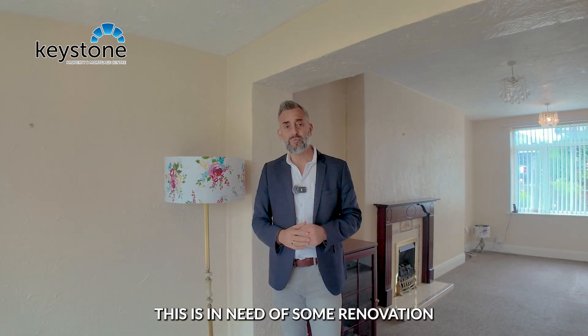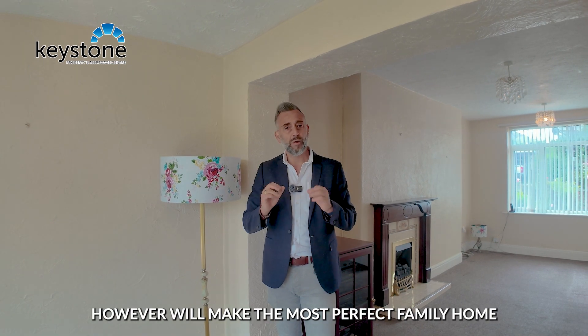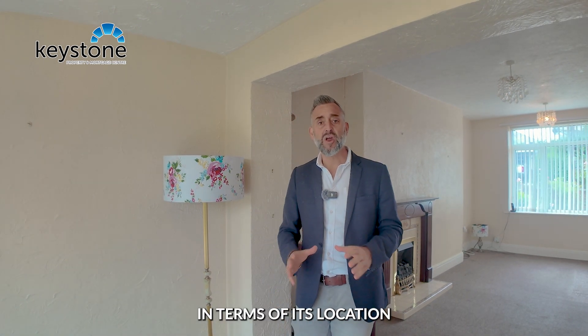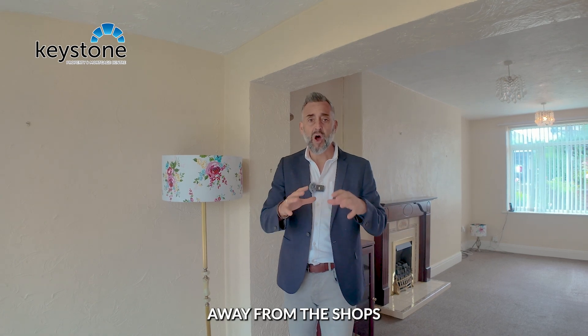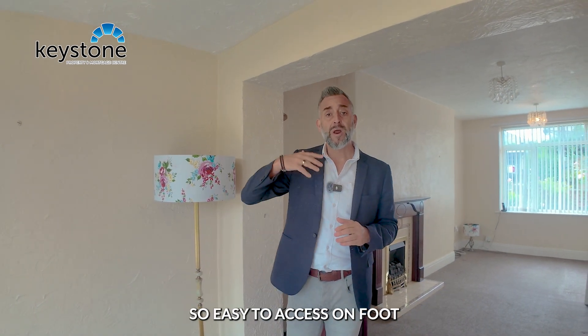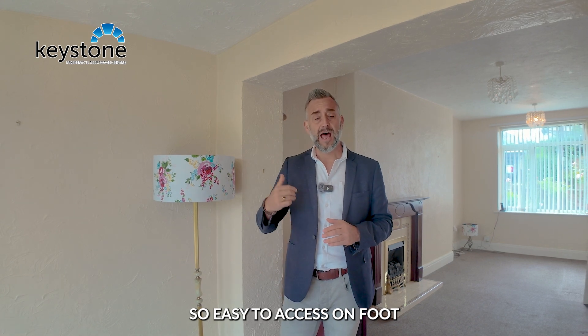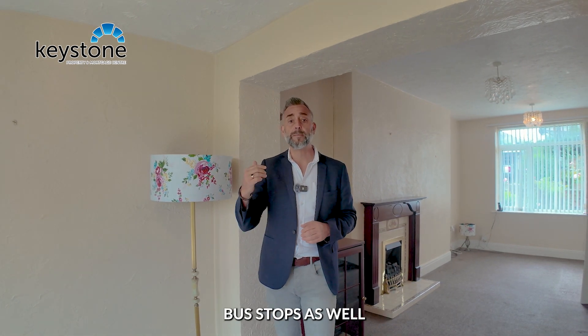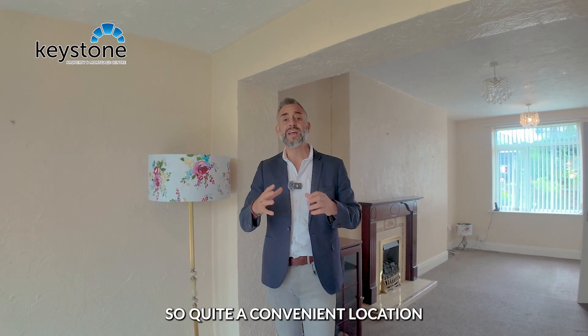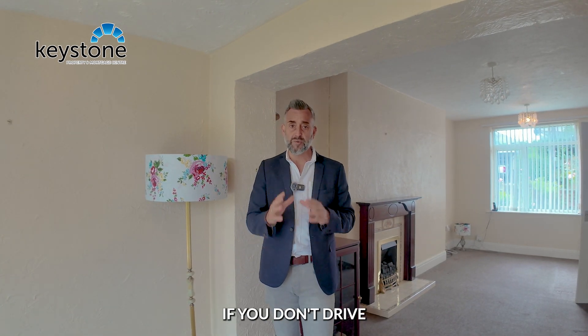This is in need of some renovation, however will make the most perfect family home. In terms of location, we're on a quiet road here away from the shops, which are just around the corner so easy to access on foot. That also takes you to the local bus stops and Shotton train station, so quite a convenient location if you don't drive.